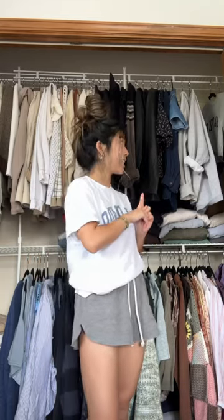Hey guys, it's Melanie, and welcome to the series on my channel where I am cleaning out my closet. Today we are doing tank tops. Be sure to check out my Poshmark after, because everything I'm not keeping will be uploaded there.